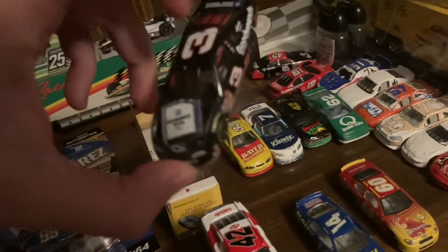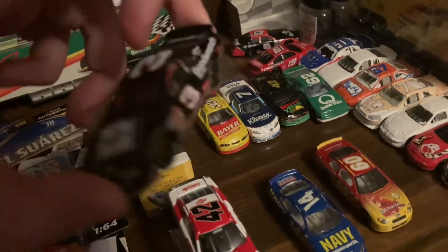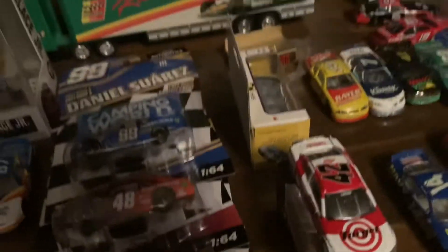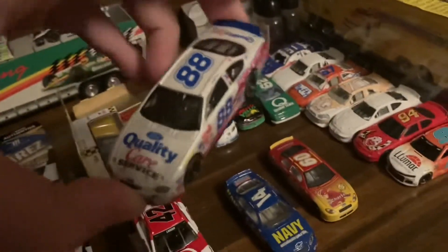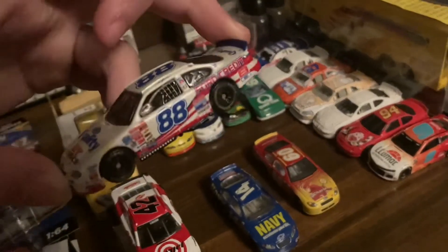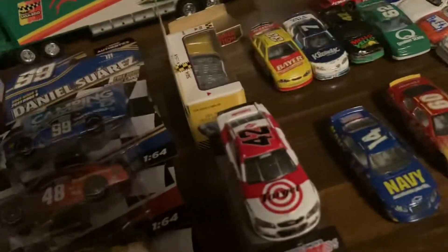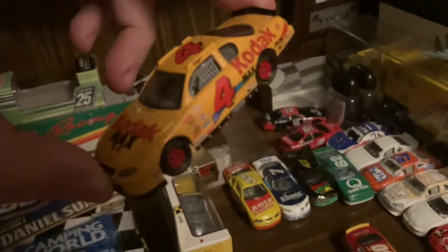These three are kind of the cooler ones. We got a '99 Dale Earnhardt Sr. Goodwrench Service Plus Chevrolet — this is the car he ran at Bristol. I have the Winter Circle version but not the Action version. And we got a '99 Dale Jarrett Quality Care Service — I think this is the reverse scheme. I like that scheme; that's a beautiful scheme.